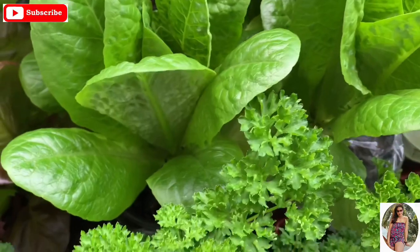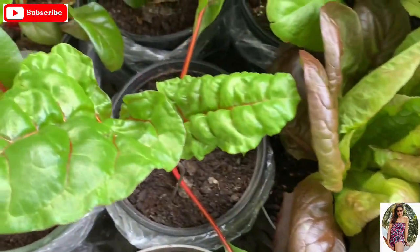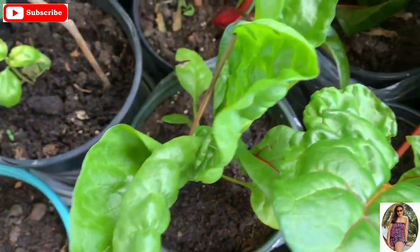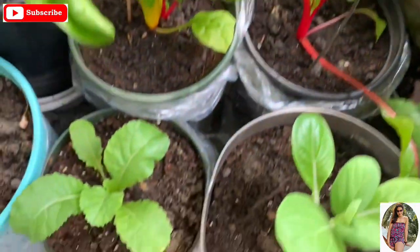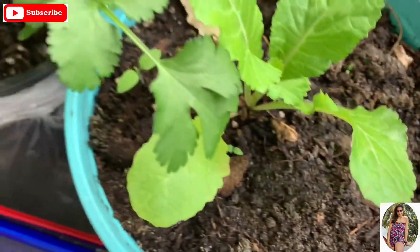I love lettuce. I just eat them directly — just small ones, of course you wash them and then eat them or dip them. Swiss chard. These are newly planted pechai. And this is mustasa.